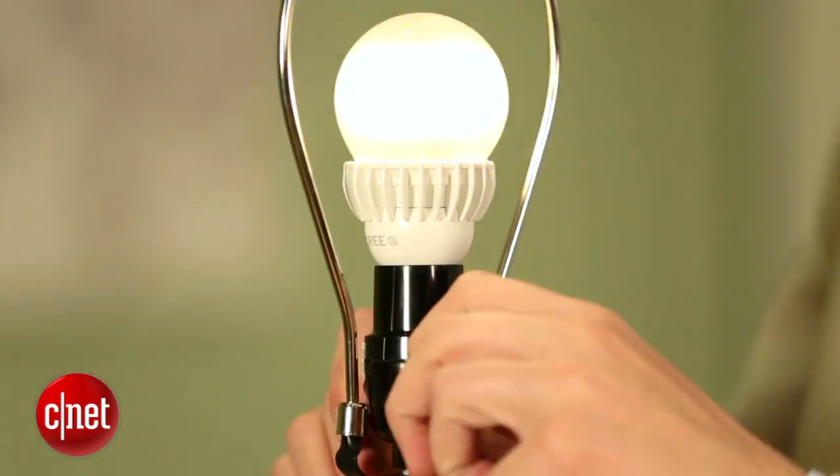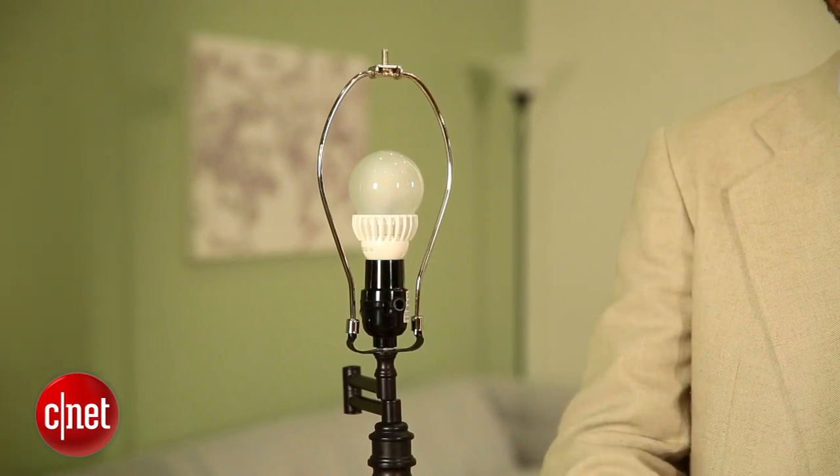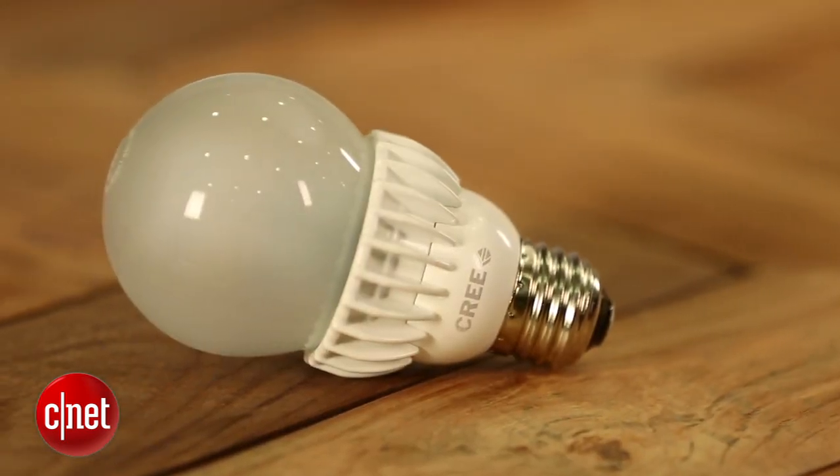If that happens, the price of this bulb could go down a little bit. If you're looking for a better, brighter bulb in your home, I think you're going to like the Cree 75 watt replacement quite a bit. For CNET, I'm Rykrist.